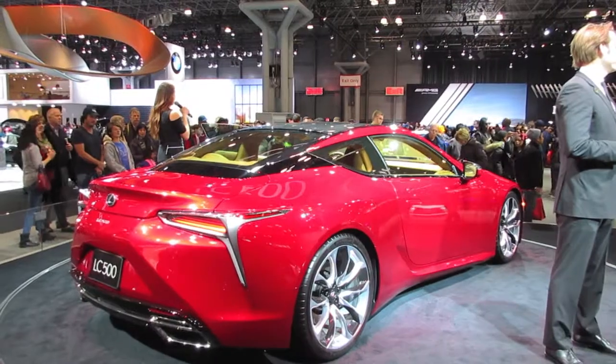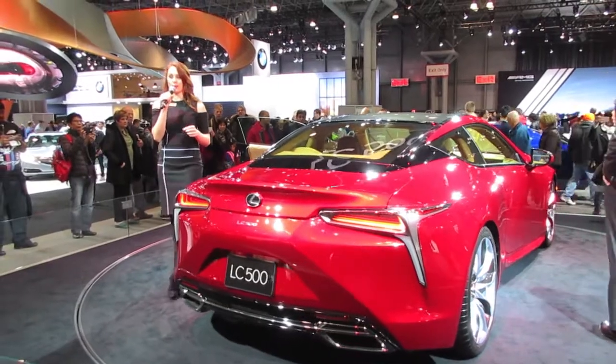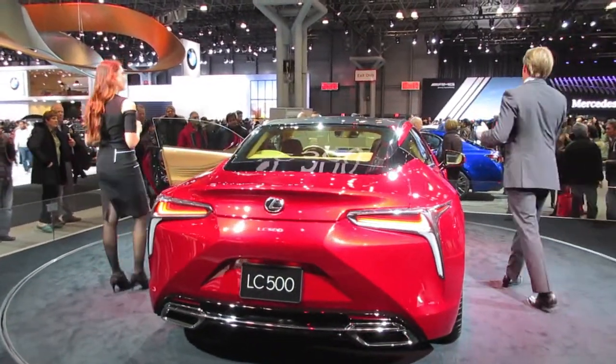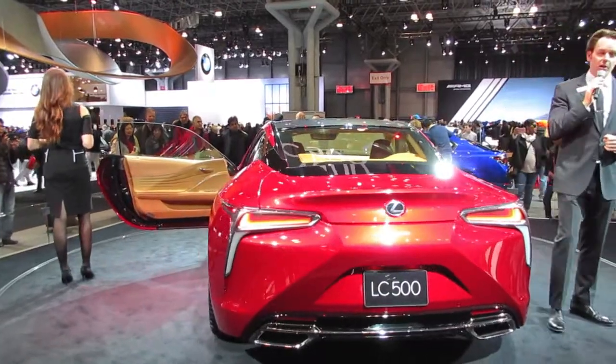The question on everyone's mind: when is this vehicle going to be available, and how much will it cost? It'll be available spring 2017, and the price will be under $100,000 — we don't have an exact MSRP yet. For myself, Janine, and all the Lexus product specialists here today, we want to say thank you for stopping by Lexus, where we are continually in the pursuit of perfection.